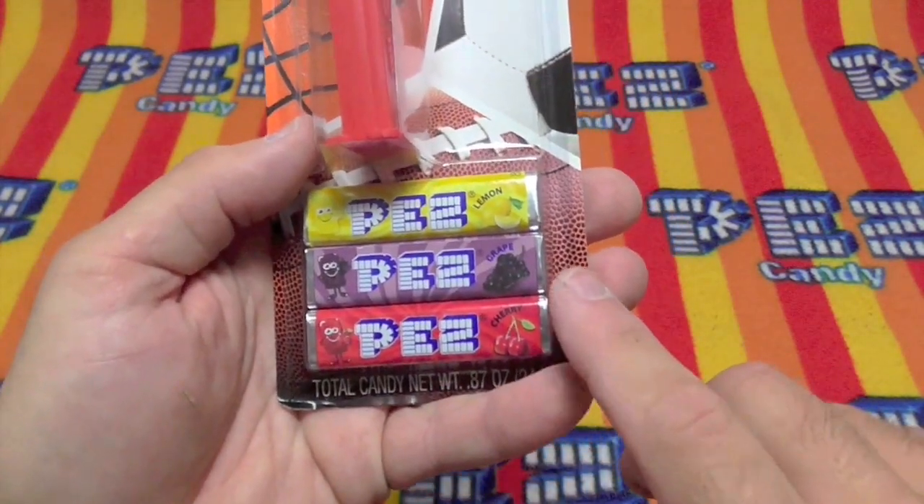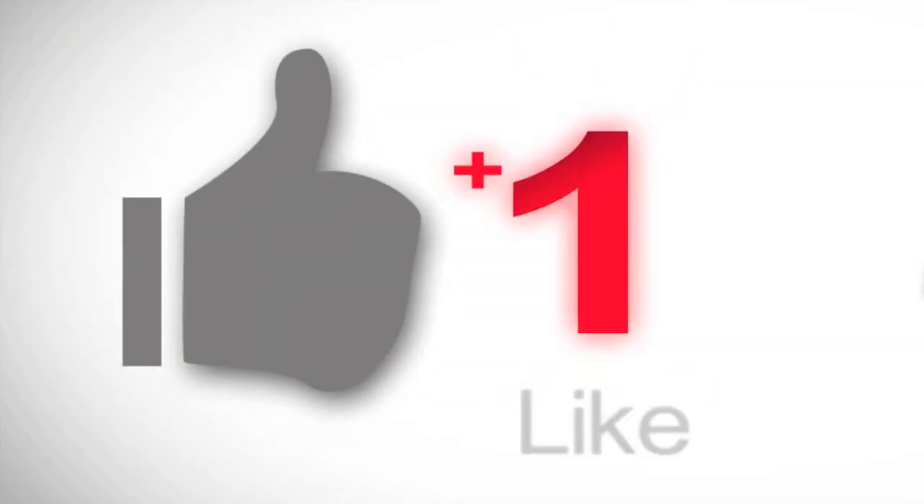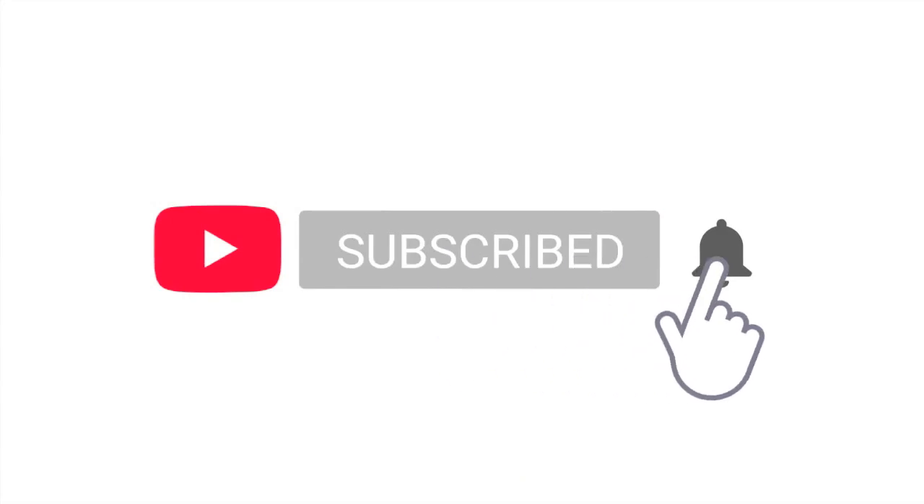This one comes with lemon, grape, and cherry. Let's get to this, shall we? First though, help us out by clicking that like button. Be sure to subscribe and click that notification bell.